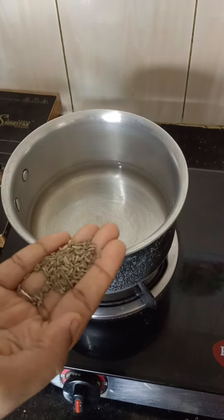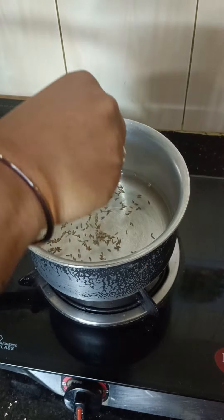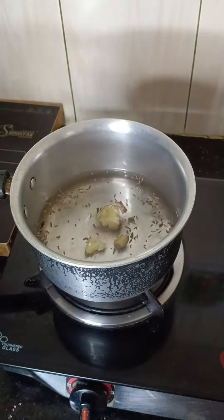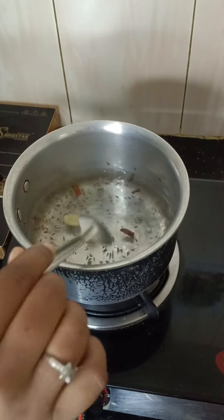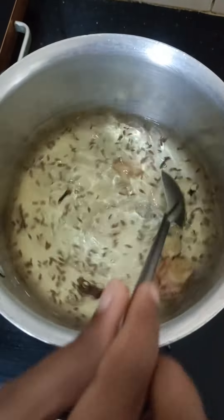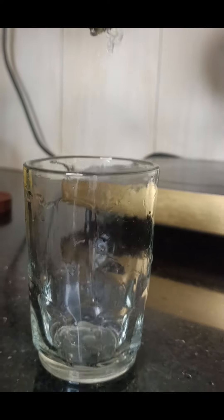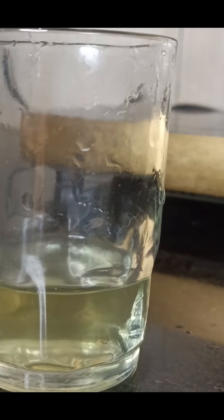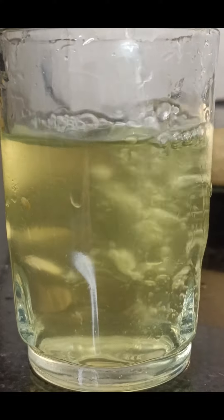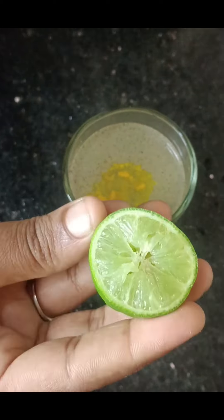Add 1 tablespoon of water. Add 1 cup of water to 1-2 inches. This is the best remedy for reducing belly fat. Add 1 pinch of pepper powder and 1 pinch of turmeric.